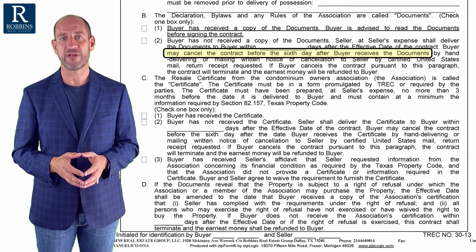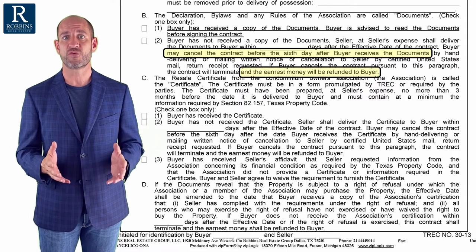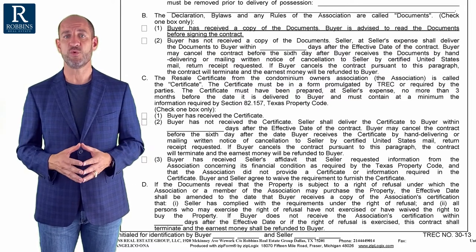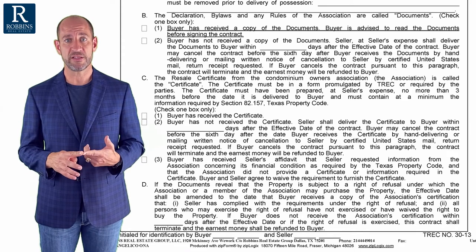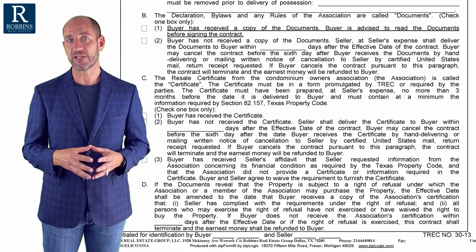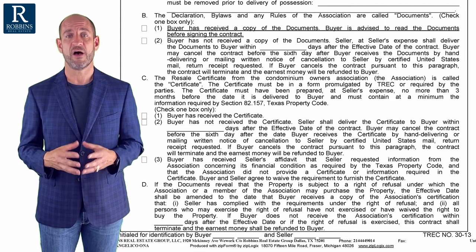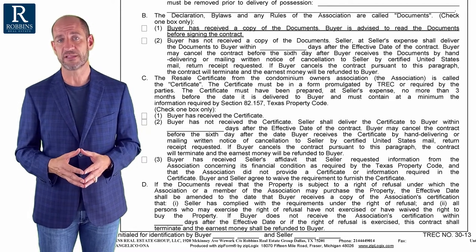The buyer can terminate the contract and get a refund of their earnest money for any reason. So it's really important as a seller — if you are selling a condominium — to make sure that the condominium resale certificate, rules, bylaws, declarations, and everything defined in the contract is either delivered to the buyer before they sign the contract or very quickly. Otherwise, the buyer can terminate up until six days after they get those documents.